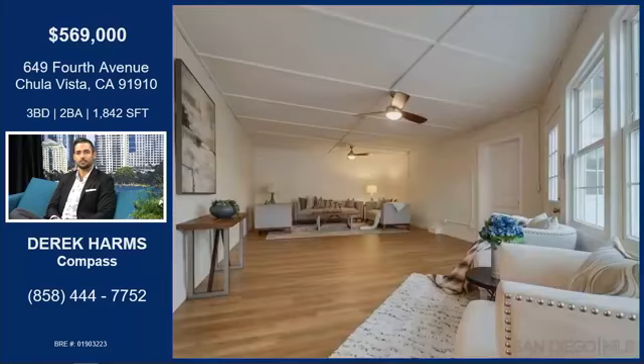There just seems to be so much space in this house. There's a bonus room behind the kitchen that was added years ago and has been converted to living space now. You can do anything in there.